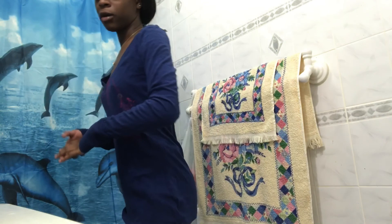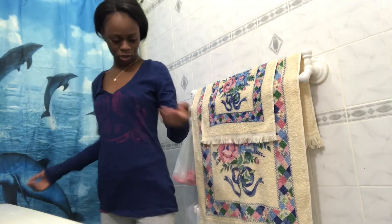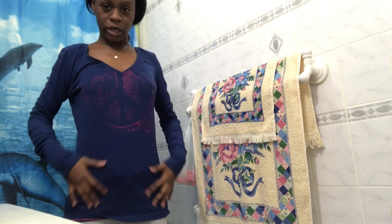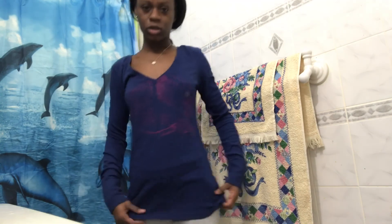This shirt is from American Eagle Outfitters. It's a blue shirt with a nice design in front and it's very stretchy. This is in a size medium.